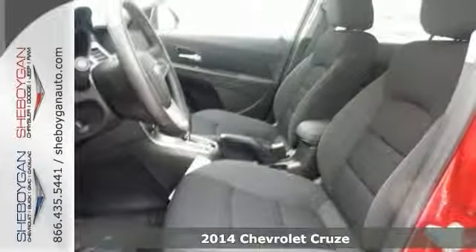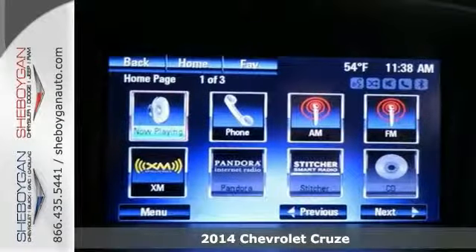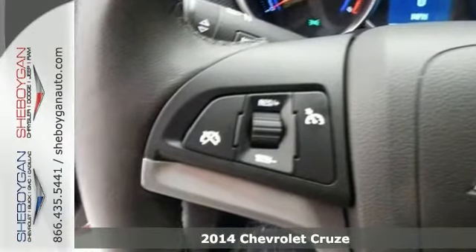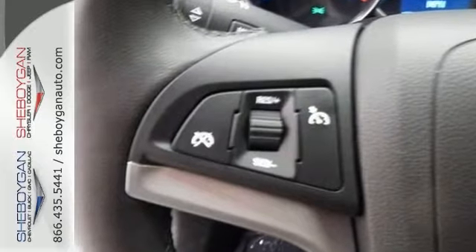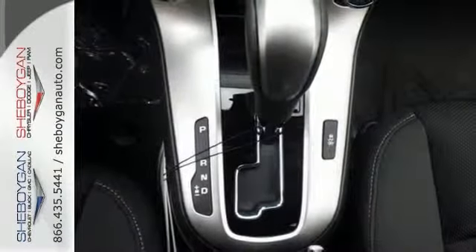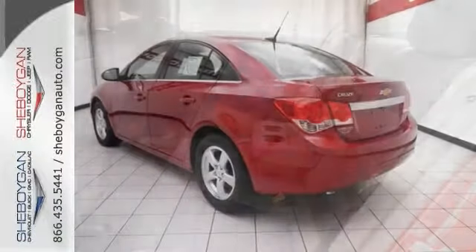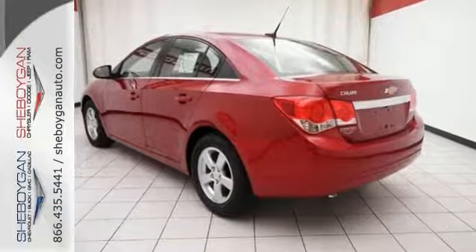On the road at every turn with this 2014 Chevrolet Cruze LT. Its many features include the technology package, intercooled turbo compressor, and dusk sensing headlights. This one has stability and traction control, a backup camera, and driver convenience package. You'll be all smiles with this Cruze. Come on in and test drive this LT model today.